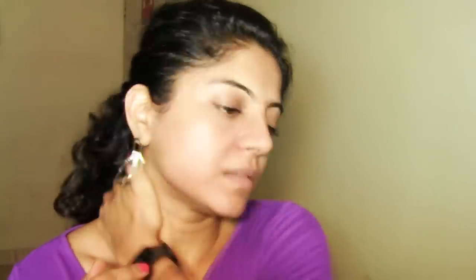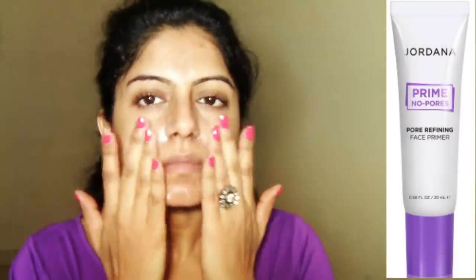Without any further ado, let's get right into makeup for glasses part 2. I'm starting off with the Wow Skin Revive Nectar Moisturizer, moisturizing my face thoroughly and going down my neck a little bit. Then I'm using a pore refining primer from Jordana, concentrating it mainly where I have large pores and spreading it out evenly on the rest of the face.